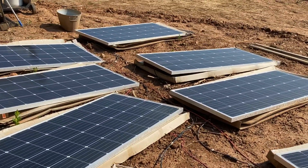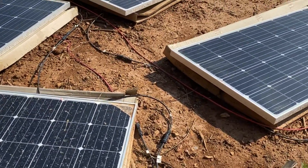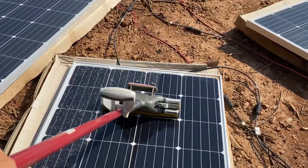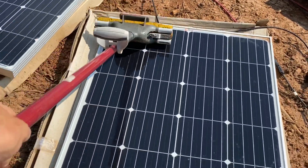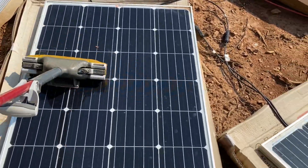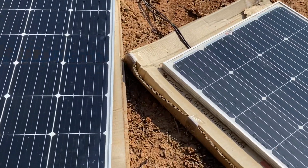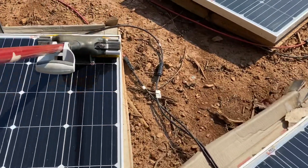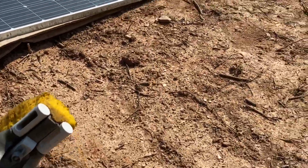I cleaned all the panels off except for this last one. Before I cleaned any of them, I went ahead and looked at how much power I was generating on a very clear day with no clouds whatsoever — I was getting 850 watts on a 2000 watt system. After clearing off all the panels except this one, I was getting 950, close to a thousand watts.